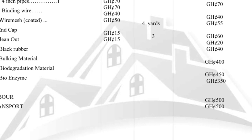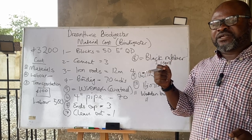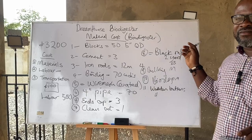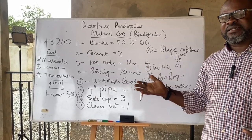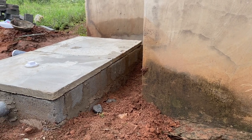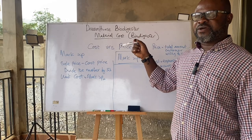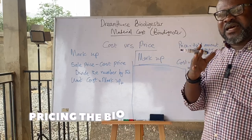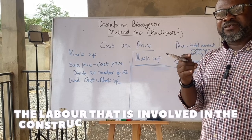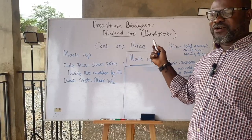If you do your costing based on this alone, you are not going to be in business for long. There is the cost, which the homeowner is asking about, and the price at which you price your biodigester — these are different. If you price the biodigester only at the cost of materials and labor, your business will collapse very quickly. You will soon be looking for another line of work.